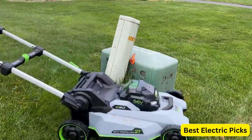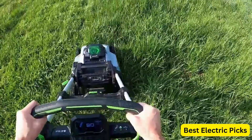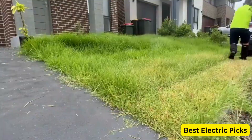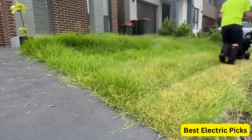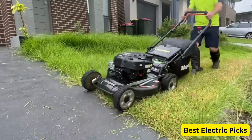From gas-powered to electric models, there are various options available to suit your specific needs. Factors such as cutting width, adjustable height settings, ease of maneuverability, and mulching capabilities should be considered when selecting the best lawnmower for your outdoor space. Get ready to transform your lawn into a picture-perfect oasis with the top-notch performance of the best lawnmower.